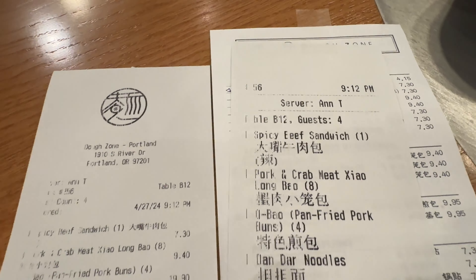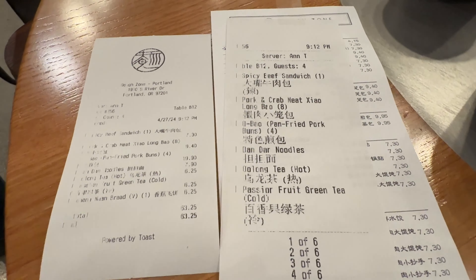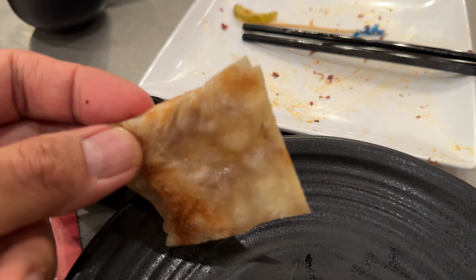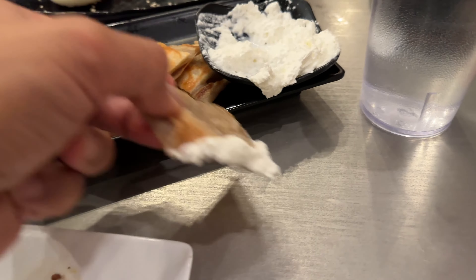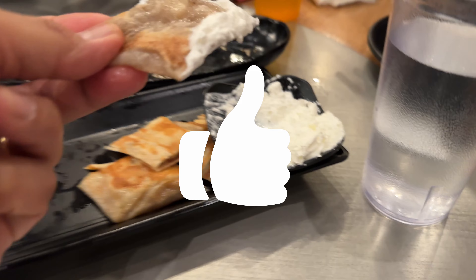This whole meal here with everything you saw costs about $75, with hot green tea and that cold passion fruit drink. Overall, not too bad. Hopefully if you enjoyed this, you know what to do — please give it a like and subscribe, it really helps out our channel. Until next time, thanks for watching, bye for now.